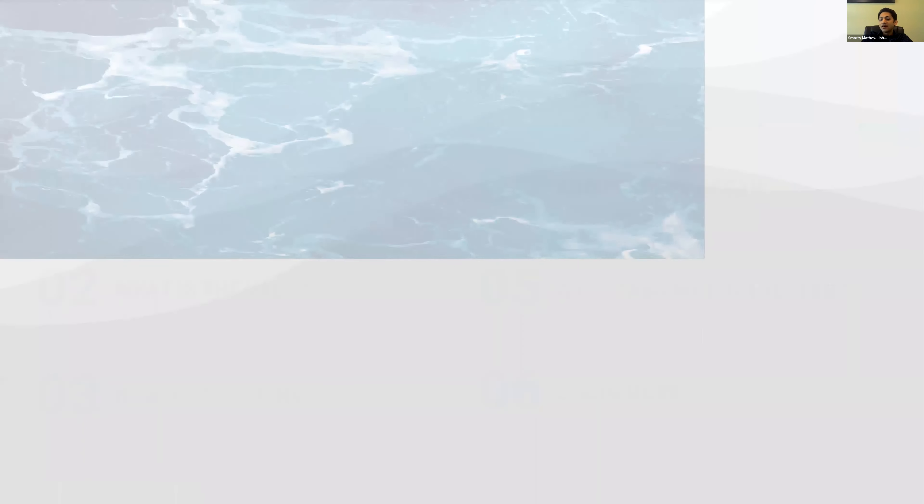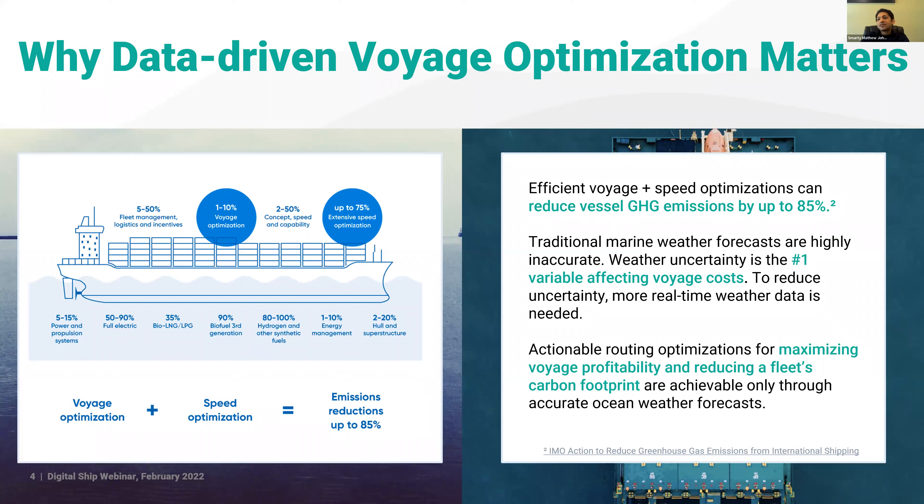Decarbonization is one of the top priorities for ship owners, managers, operators, and charterers — whether driven by regulations or market-based measures. ESG reporting is top of mind for everyone in the industry. ABS has been setting up sustainability centres globally, tracking and monitoring alternate fuels and operational efficiency gains, and developing the digital solutions and capabilities required to make decarbonization practical and tangible.